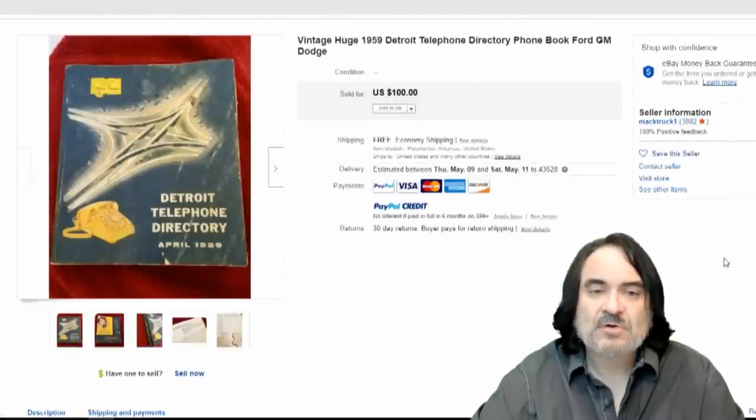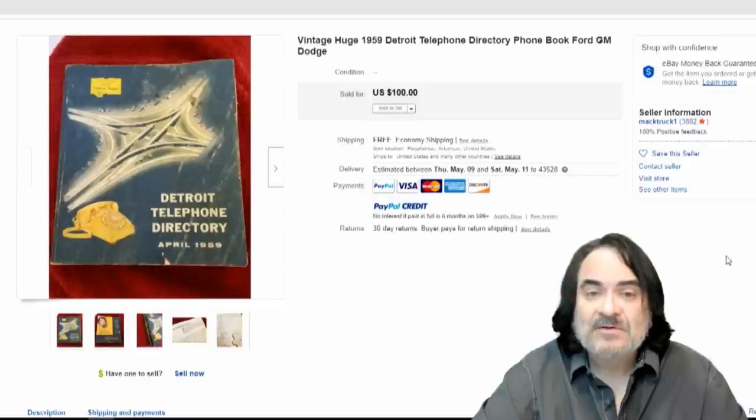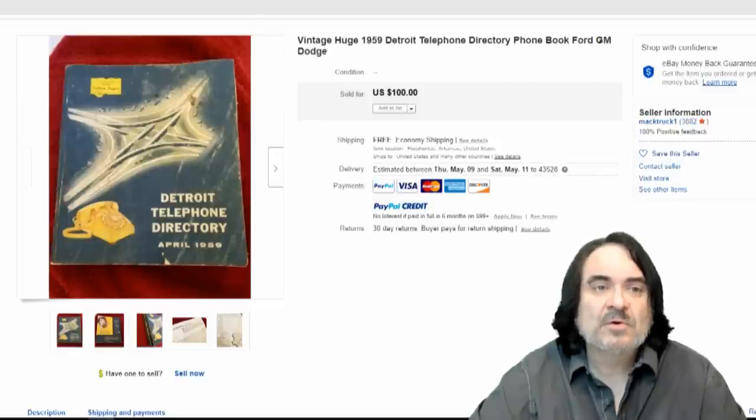Detroit Telephone Book, 1959. They've got Ford, GM, and Dodge. The car dealers and companies were in here with their addresses and phone numbers from the day. That's why it's collected. Motor City collectors and actual car collectors in general may have wanted this specifically. So $100 on this one.